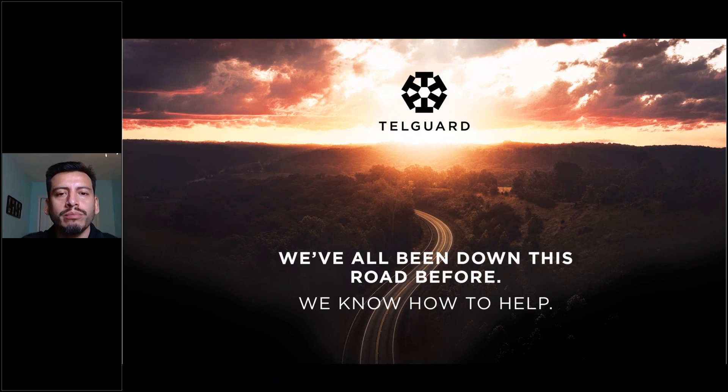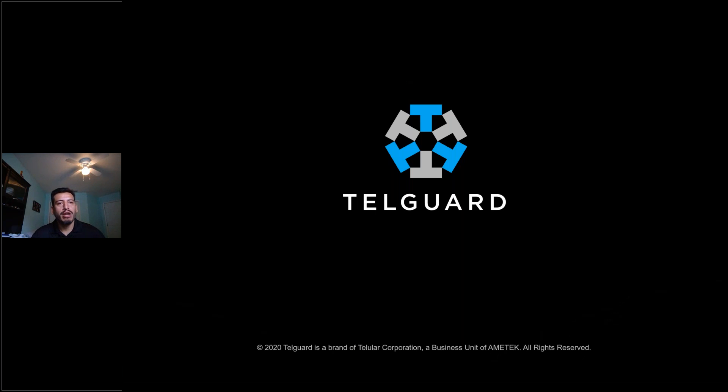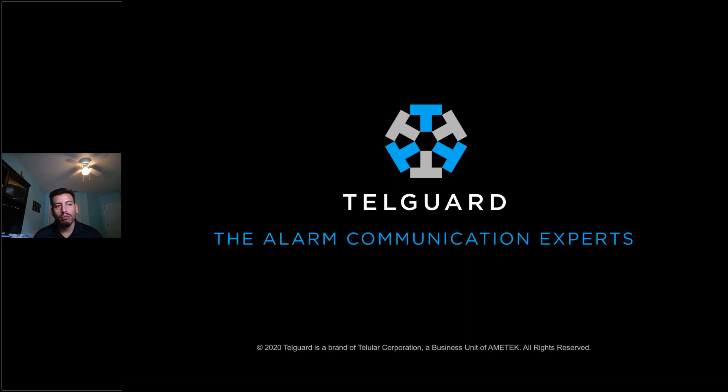Thanks, Scott. Hi, everybody. I just wanted to first start off by setting a little bit of expectations. What we're going to learn here today is nothing new — it's nothing that you haven't heard or thought about before. Really, what we've done is we've taken the experience that we've had. TelGuard has been around since 1986, so we have been through the analog sunset, the 2G sunset, and various changes in technology. So we are, in fact, the alarm communication experts.